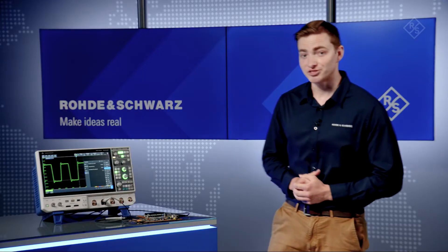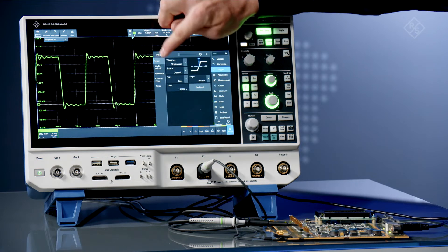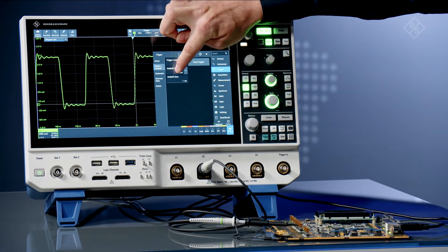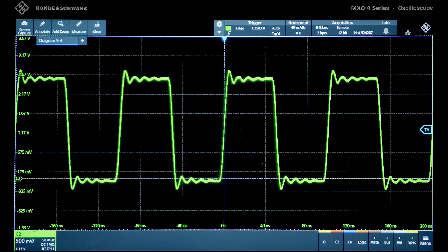There's only a 0.1% chance of seeing any of the glitches during a one-second observation period. Let's remove the limitation to see the true performance of the MXO4. Here, the instrument has a 99% chance of seeing the glitches.